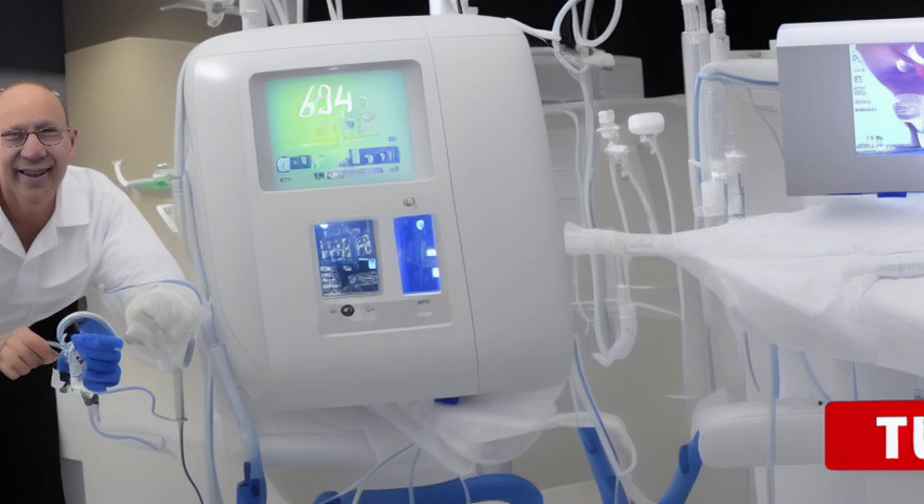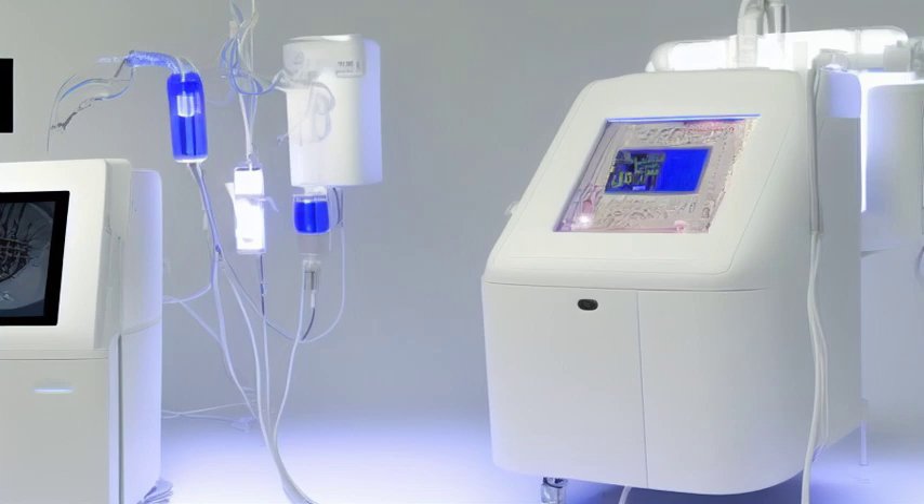So, the next time you encounter someone who relies on a dialysis machine, remember the remarkable journey it took to become what it is today.